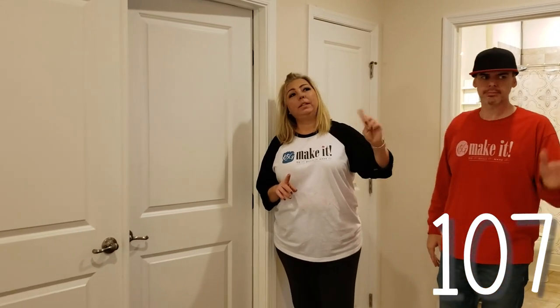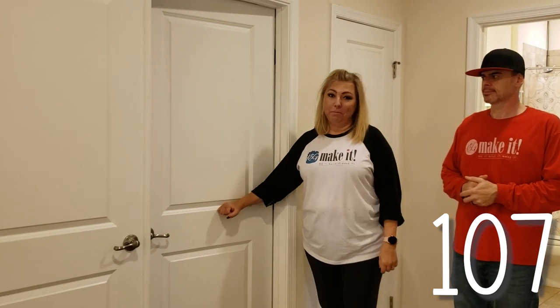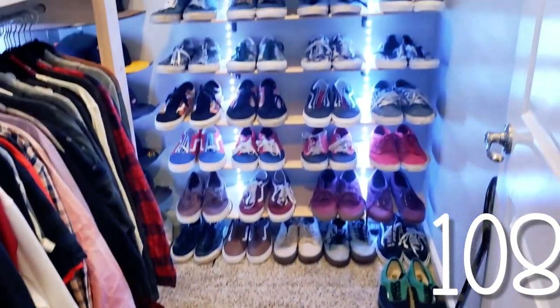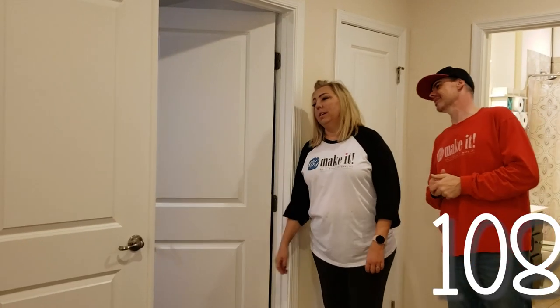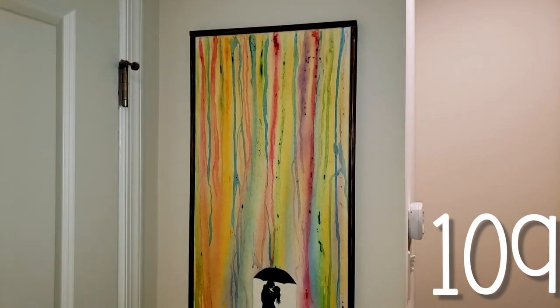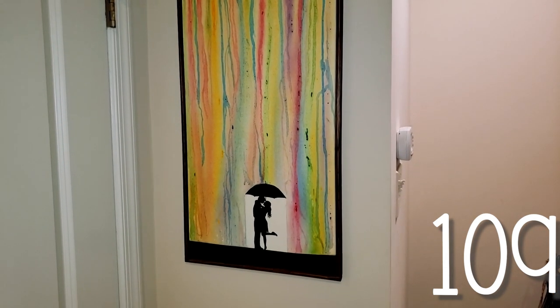Two rooms in this house we've done nothing to: the laundry room, which is still builder grade — not even going to show you — but that's a 2022 project. And our master bedroom: the only things we've done in here are Garrett's closet and his skateboard shoe rack. And the matching drip art on canvas — the crayon wax drip where Garrett did the wax and I did watercolor. We do have this hanging in here.